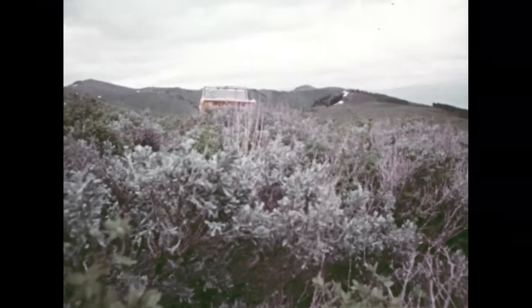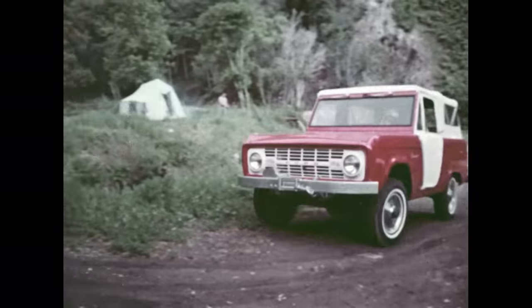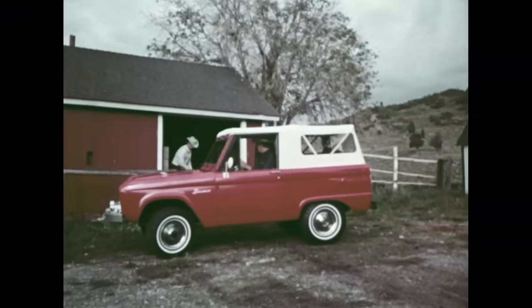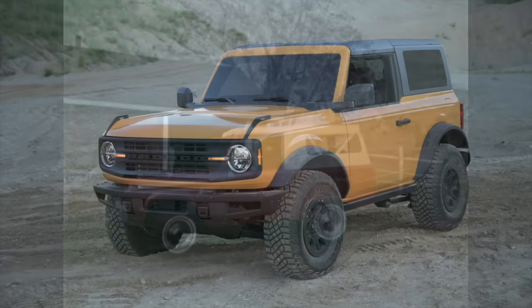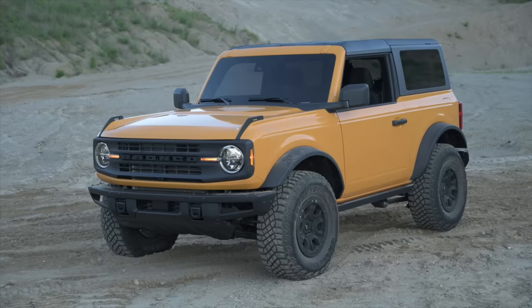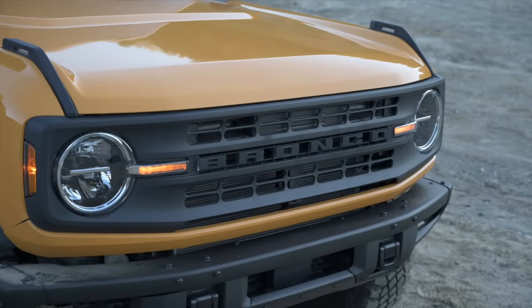Ford took a novel approach to the Bronco's exterior design, borrowing design chief Moray Callum's personal 1966 Ford Bronco and scanning it down to the thousandth of a millimeter before setting to work on the new model. The data from that process was a key instrument in crafting a modern Bronco that closely adhered to the original's overall design. Single-piece taillights, round headlights, a square grille, and even little bits at the corner of the hood all harken back to the original.